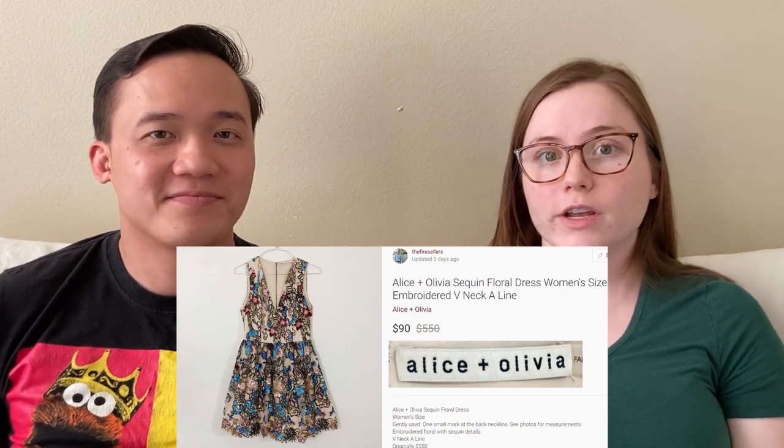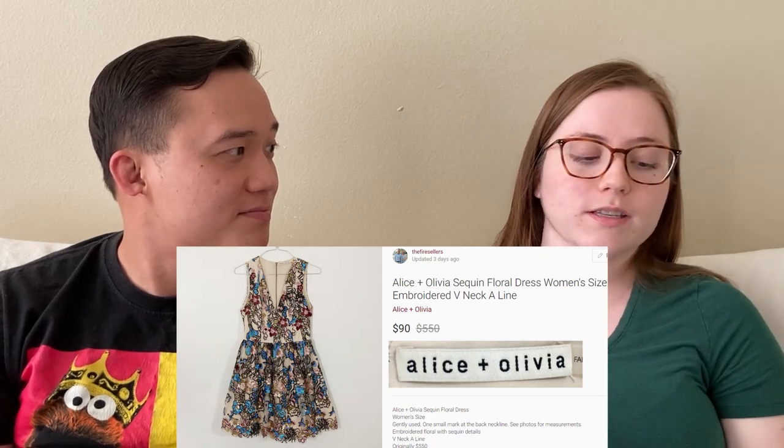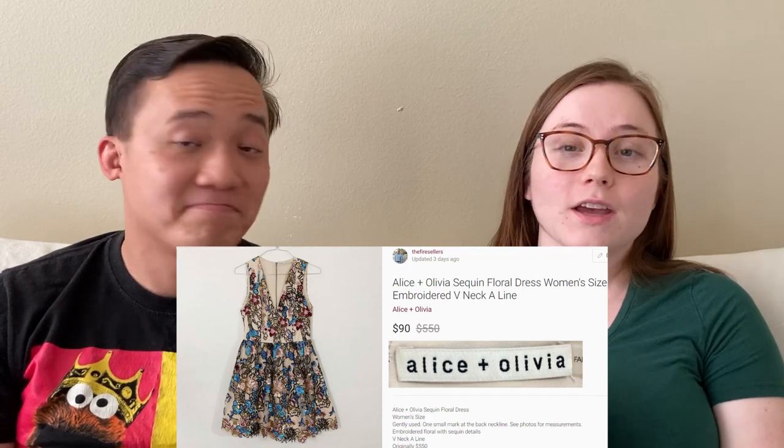We sold this really cool Alice and Olivia sequin dress for $90 on Poshmark. This is definitely a brand to be on the lookout for — it's high quality, very expensive new, and they make a lot of really fancy cocktail and going-out dresses. We had it listed for $100, sent an offer of $90, and someone took it within just a couple days of listing it. You might not find it often, but if you do, look up the comps.